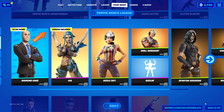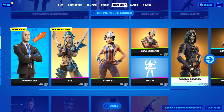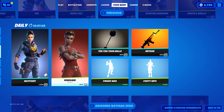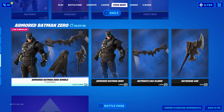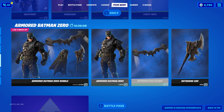We have the Sizzle Sergeant, a very clean skin for 800 V-Bucks — definitely a cop. We also have the Grill Sergeant, another clean cop, and the Spartan Assassin. Going through the item shop we also have the Wave Point skin, the Renegade, and of course the Armoured Batman Zero Bundle. If you want a chance to get that for free, check my channel for a video on how to get it.